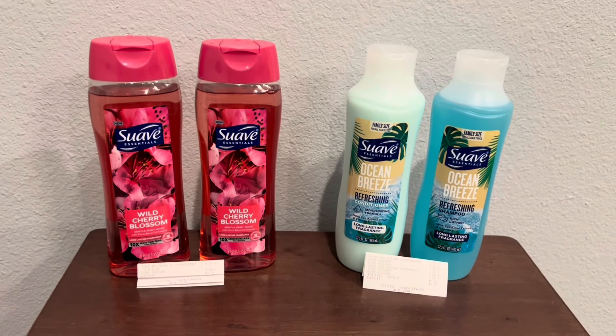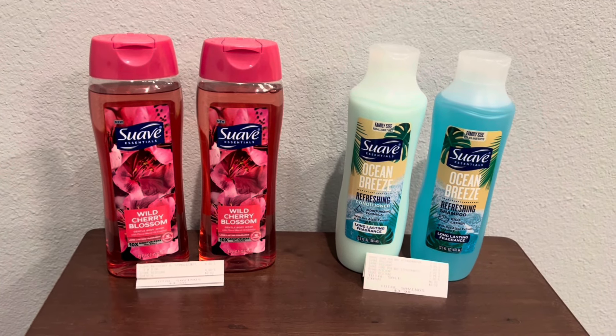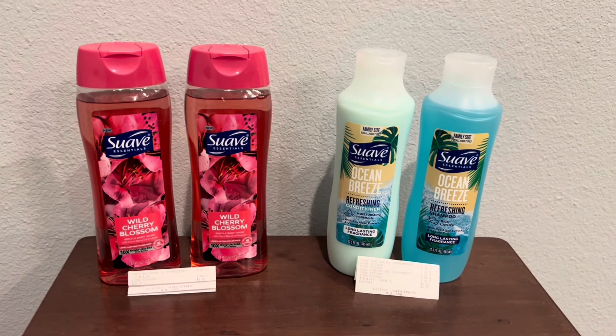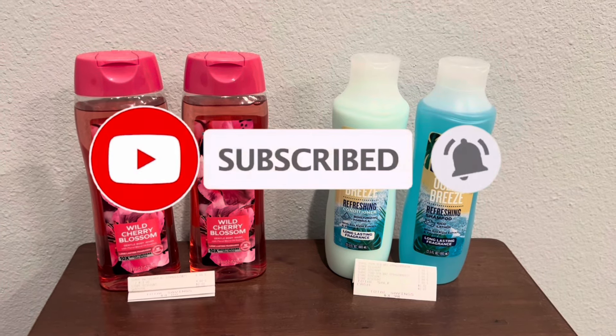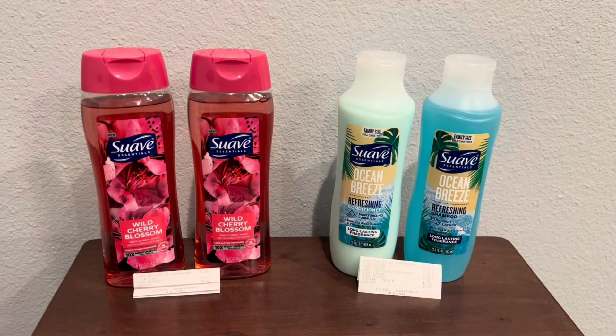All right you guys, if you like the deals in this video, go ahead and give me a thumbs up. Drop me a heart or a smiley face down in the comment section below. Don't forget to hit that subscribe button and click that notification bell — that way you'll be notified every time I upload a video. I wish you guys a wonderful, wonderful day and I will catch y'all in the next one.